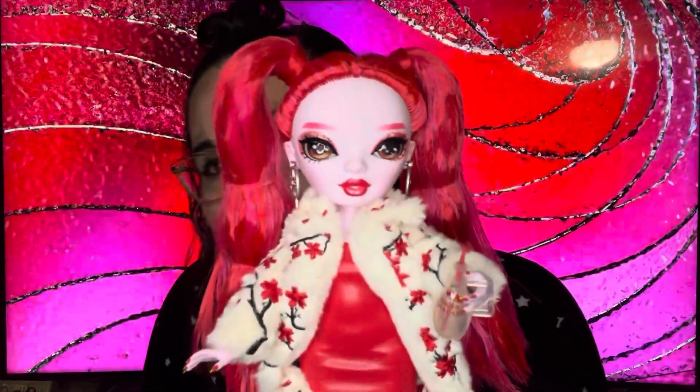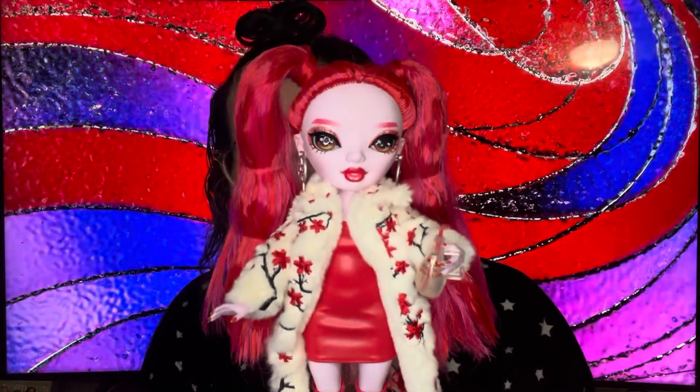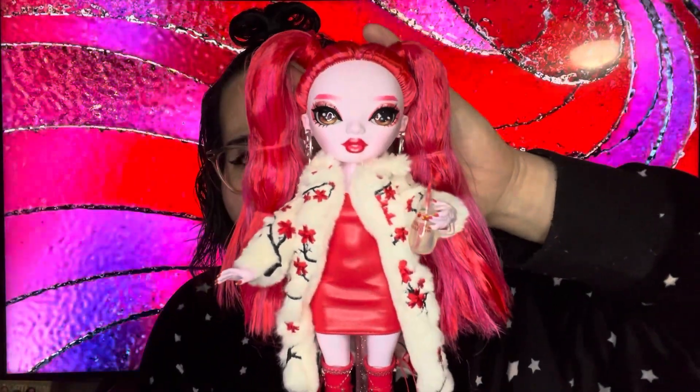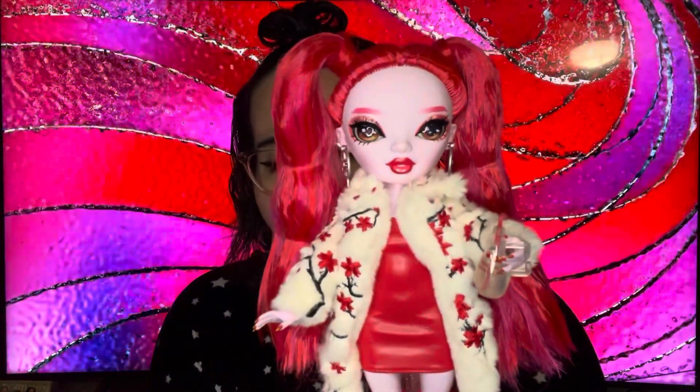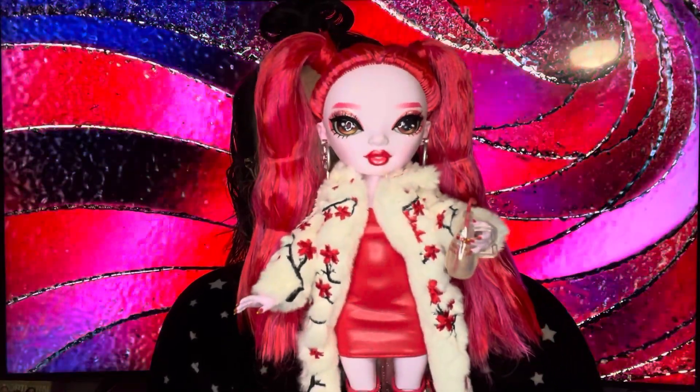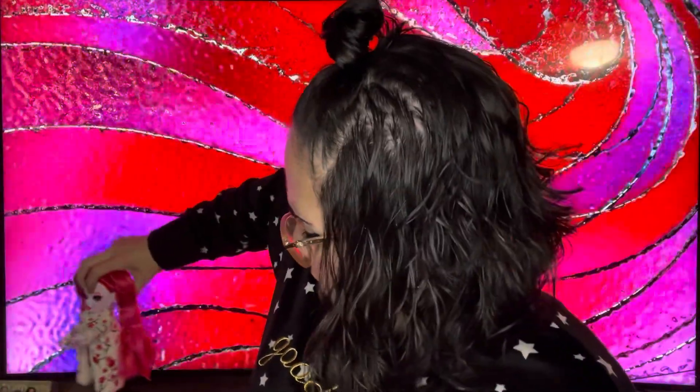There she is holding her little cherry juice — look how cute! I just adore her, she's so cute and so pretty. I just wanted to do this little unboxing and show you Miss Rosie Redwood on camera. She is going to be displayed very prettily with the rest of my Shadow High and Rainbow High dolls — they are some of my favorite dolls, my favorite doll line.